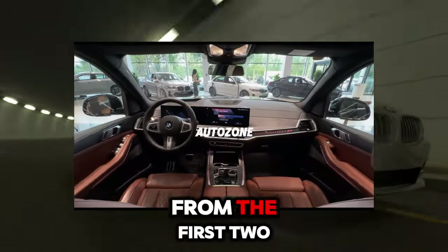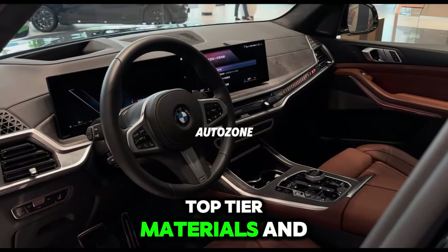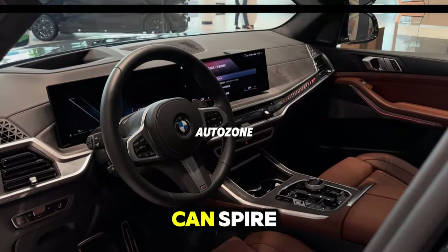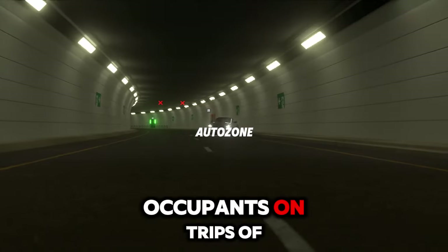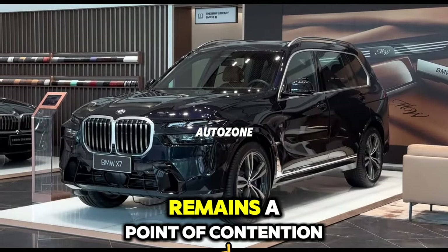But that's of little concern from the first two rows, where the X7's smooth ride, top-tier materials, and tasteful design conspire to coddle the occupants on trips of any length. Though its squinted front-end remains a point of contention,